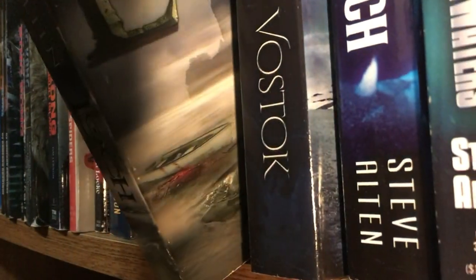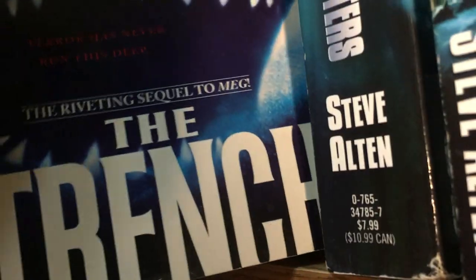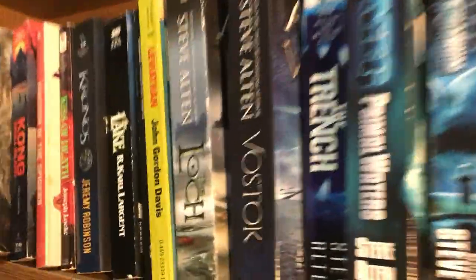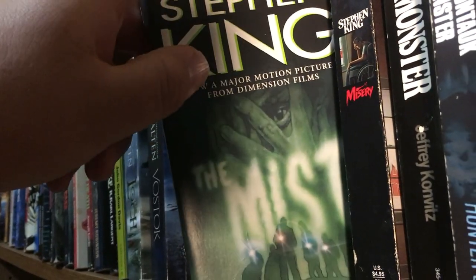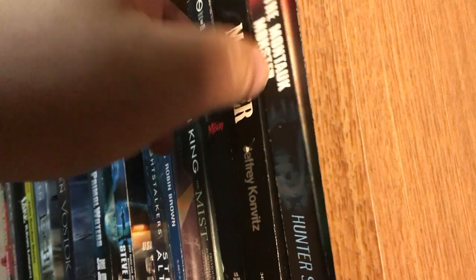The Loch and Vostok by Steve Alten. Speaking of Steve Alten, I do have the Meg novelization somewhere. There's also The Trench, Primal Waters, Hell's Aquarium, and Night Stalkers — I have Generations but that's only in hardcover. Megalodon by Robin Brown — 200 feet long, yeah okay. The Mist by Stephen King. Misery by Stephen King. Monster by Jeffrey Konvitz. The Montauk Monster by Hunter Shea. Moon of the Wolf by Leslie H. Whitten — actually made into a TV movie.